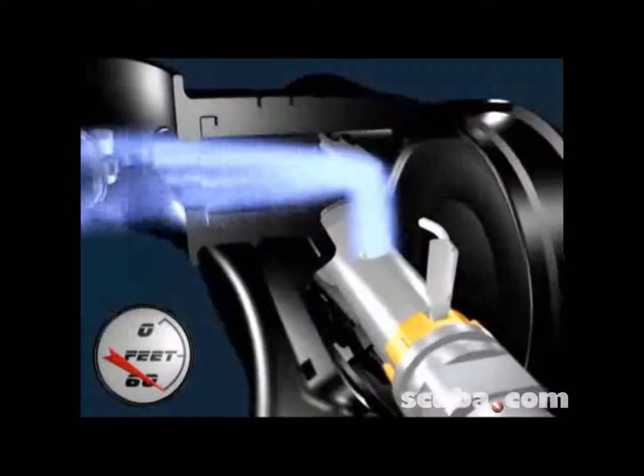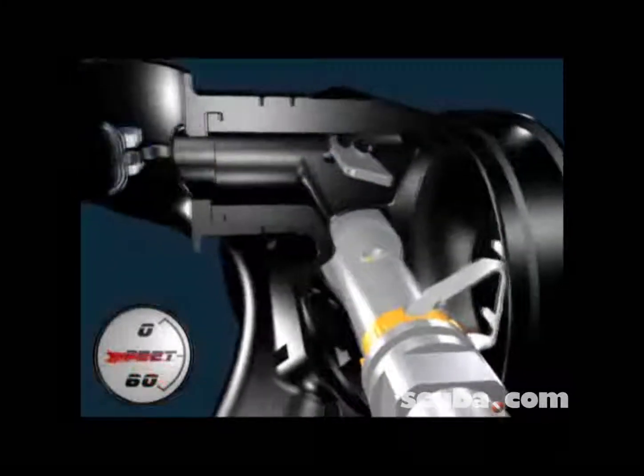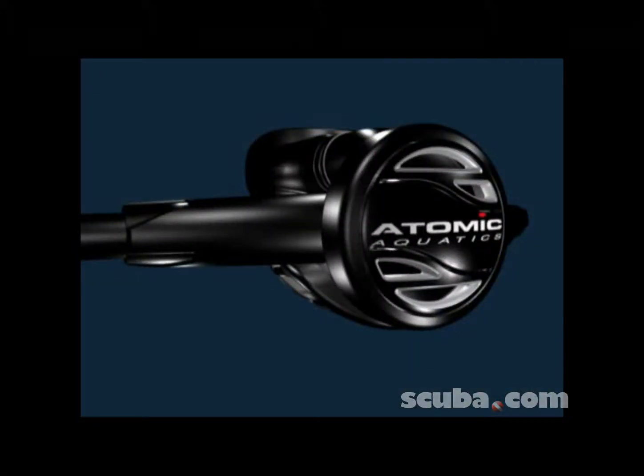With no dials to turn or buttons to push, the patented automatic flow control is the reason Atomic regulators breathe with a comfortable, natural feeling at any depth.